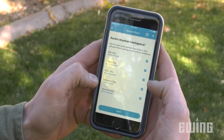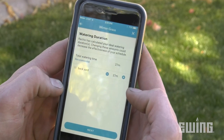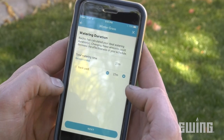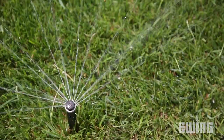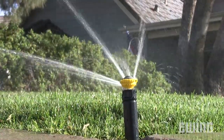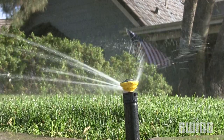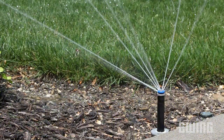Smart irrigation controllers are another great water savings tool. Most include internet connectivity, allowing them to access local weather data, which is used to automatically adjust irrigation run times. If irrigating smaller turf areas, convert traditional spray head nozzles to high-efficiency nozzles. Rotary nozzles like the Toro Precision Rotary, Hunter MP Rotator, or Rainbird R-Van have larger water droplets and lower precipitation rates. Typically, high-efficiency nozzles are almost twice as efficient as standard spray head nozzles.